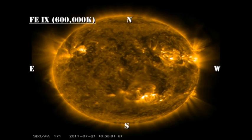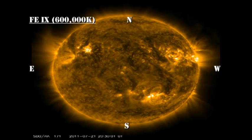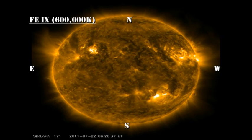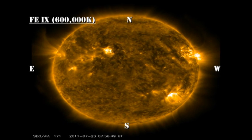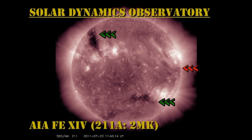In the low-temperature coronal movie, I'd like you to concentrate on the area near the Northeast Limb. There are some very high loops there, which means there's probably a region behind the Northeast Limb that will be due back in the next day or so.